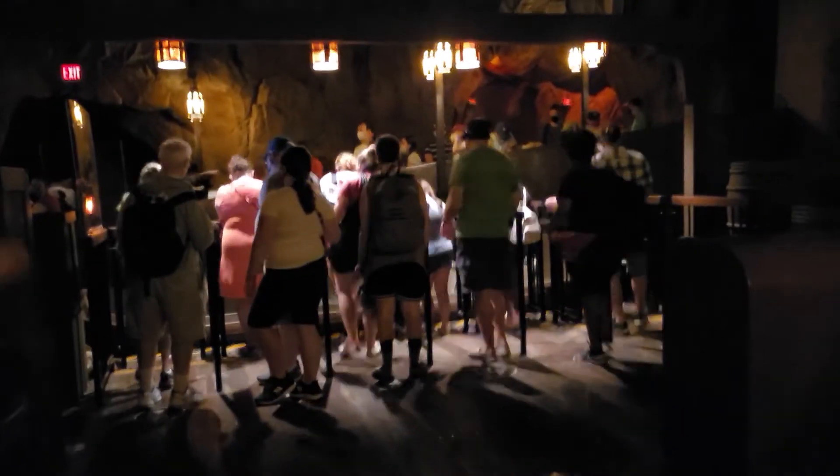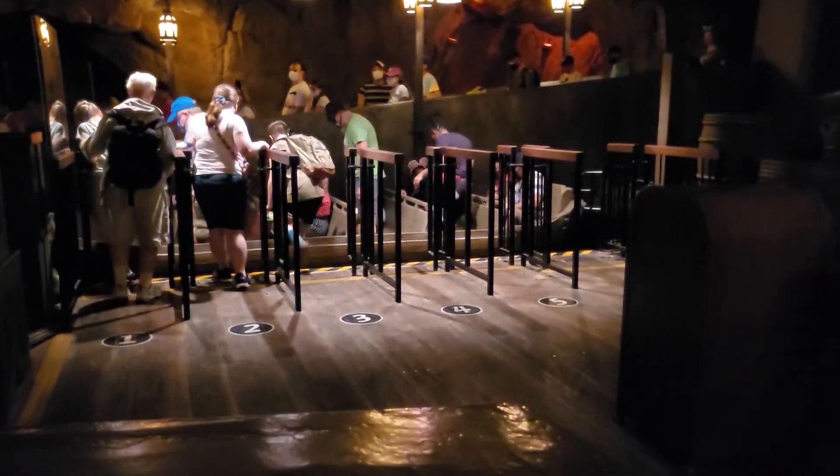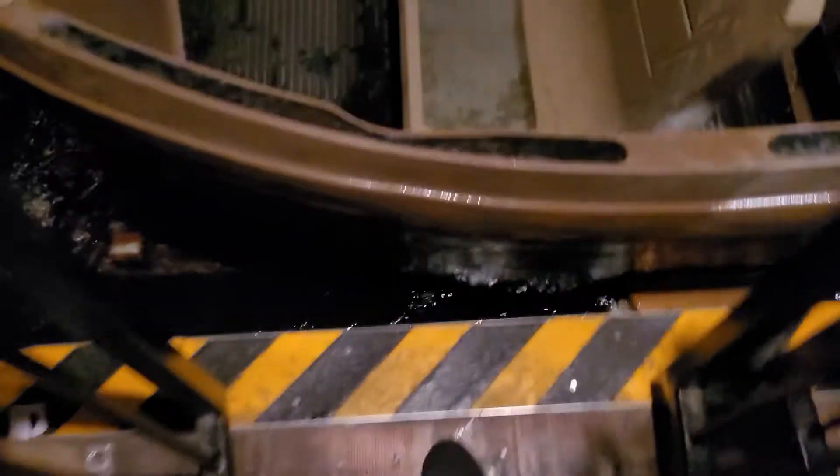Getting into the boat is actually very easy. It comes up onto a platform that holds it steady up against the loading dock. There's only a tiny small crack where a little kid could slip their foot in, so if you have little ones make sure you hold onto them or lift them up into the boat. It's only about a six-inch step in and another eight to ten inch step down.